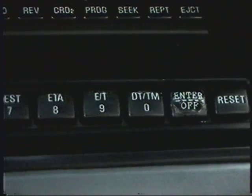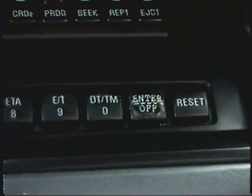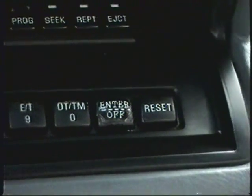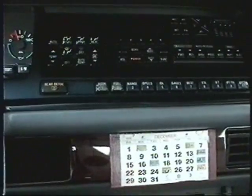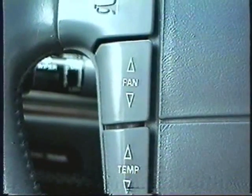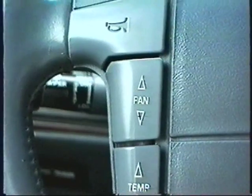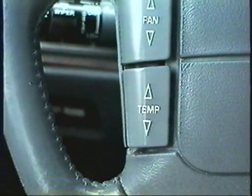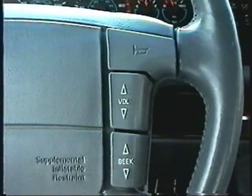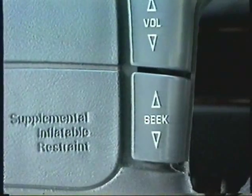Number zero — DT and TM is the date and the time. Next is to enter different things, an off position, and a reset position. That's the touring package. The steering wheel actually has remote controls on it too. For the first time I have the control on the steering wheel for the fan, which turns on the heating or air conditioning depending on your setting, and the temperature control. Here's an airbag — first car I've ever had with an airbag, which of course is nice. And here are controls for your radio and cassette deck: volume up and down, and seek up and down for the radio.